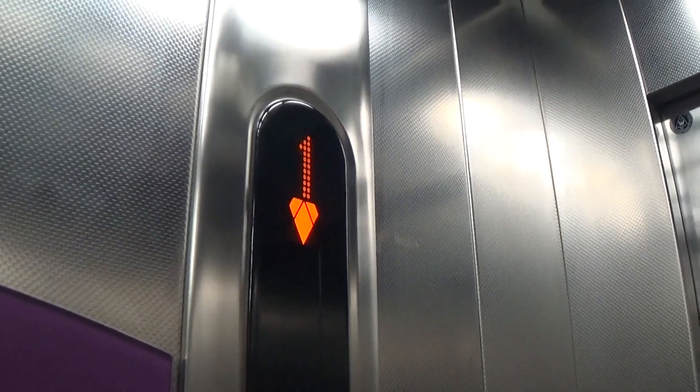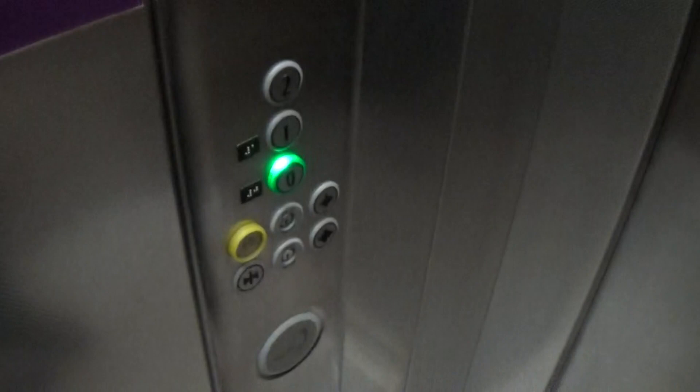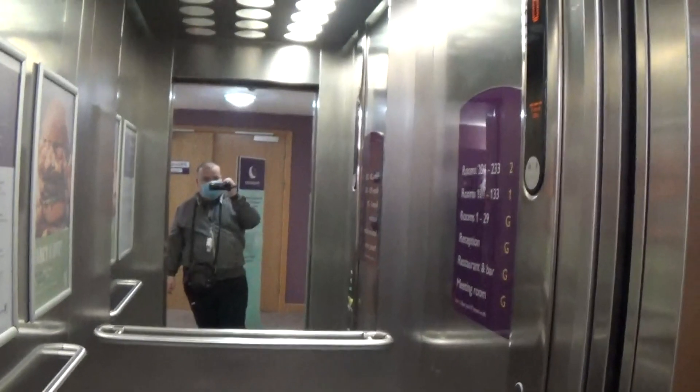Stop pointing the camera please while still filming. Sorry. Here we are back down at zero. Now we connect to the elevator. Got an advertisement on the right. Floor directory and there it goes — and that's it.